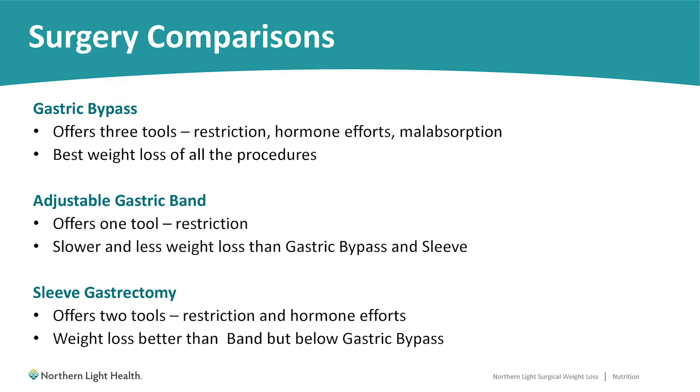Next is the adjustable gastric band. This procedure offers one tool, which is restriction. The band is placed on the upper portion of the stomach, which will physically limit how much food fills you up. Due to having only one tool versus two or three, the band produces slower and less weight loss on average when compared to the gastric bypass or the sleeve.